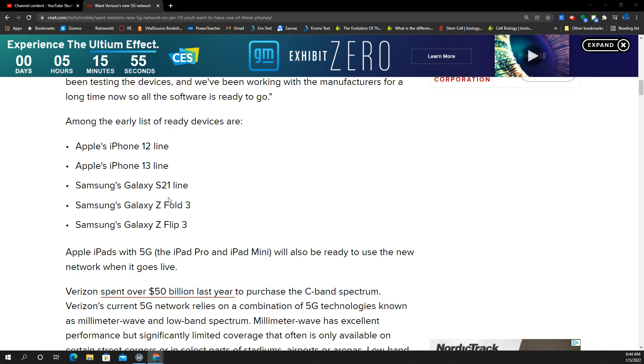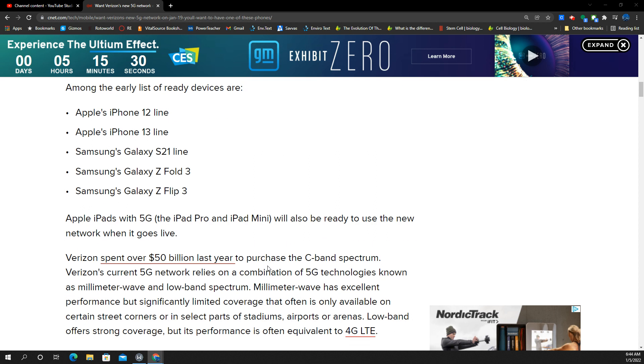The Samsung Galaxy S21 line from last year, as well as the Fold and the Flip 3s, they're good too. Notice you don't see the S20s mentioned, even though they are 5G phones — I'll explain why. Also, the Apple iPads with 5G — the iPad Pro and iPad Mini — they'll be ready to go.